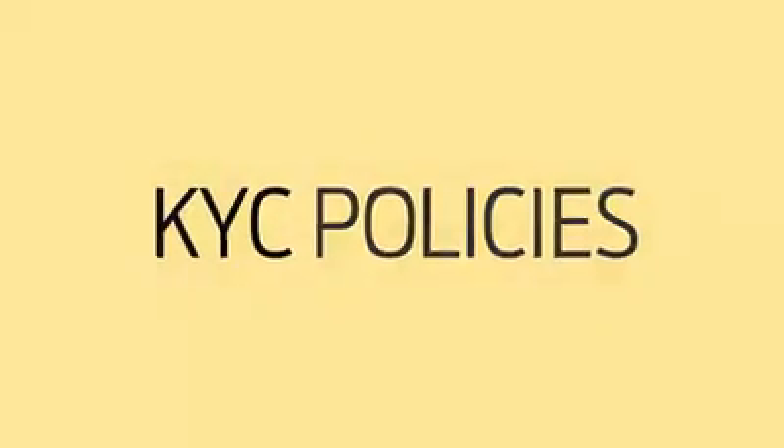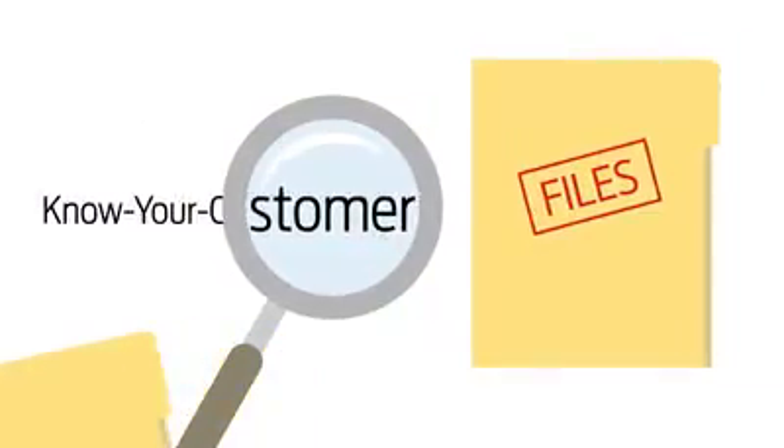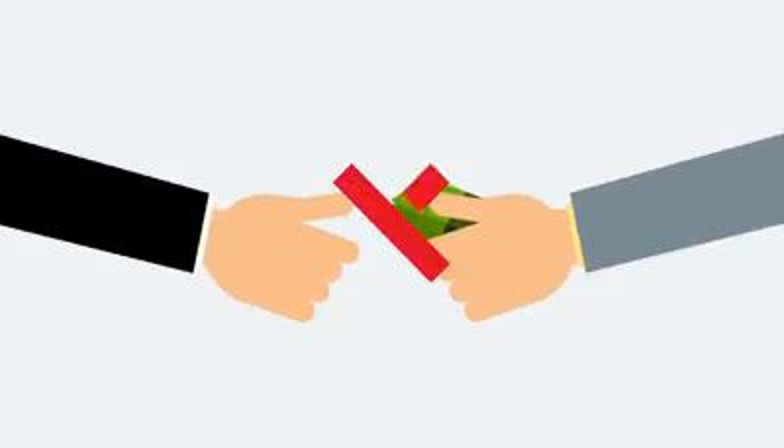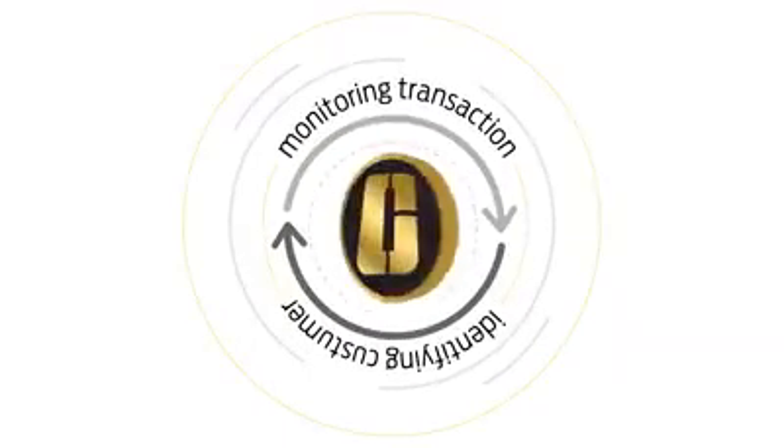KYC policies. The OneCoin blockchain consists of every transaction ever performed in OneCoin. Anonymous transactions are not allowed and the company strictly follows anti-money laundering policy, carrying out know-your-customer policies on different aspects of its activities.